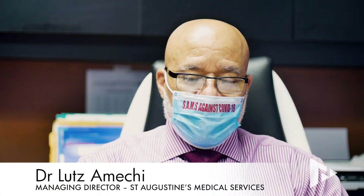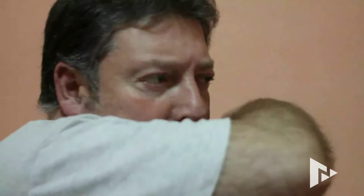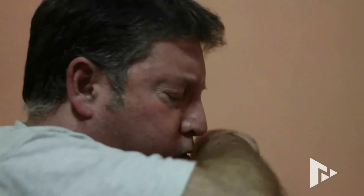Not everybody that comes in with a cough, cold, headache, fever has COVID. The question is, what if your cough, cold, headache, fever, et cetera, turns out to be negative on COVID? What do you have?